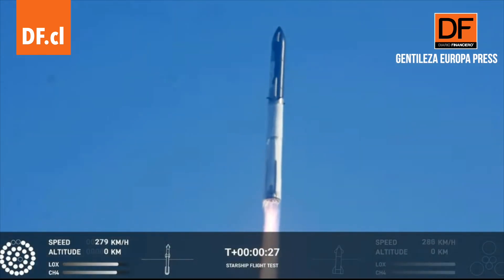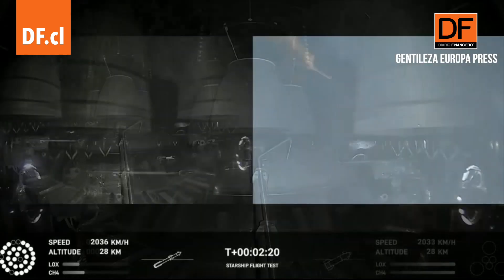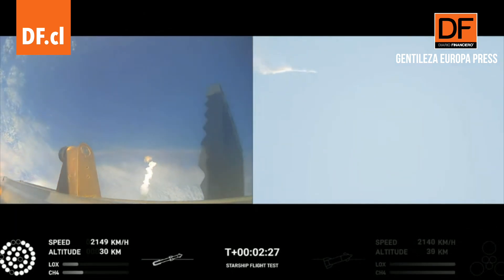Booster chamber pressure is nominal. Stage as we prepare for stage separation. Now after stage separation, the first stage will flip and begin a boost-back maneuver for landing in the Gulf.